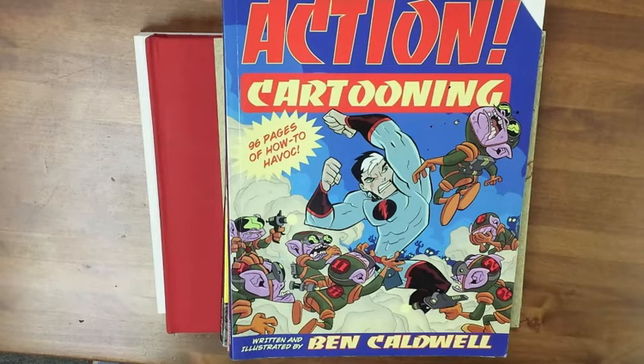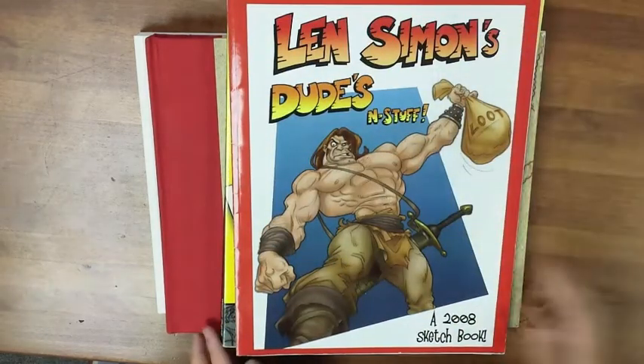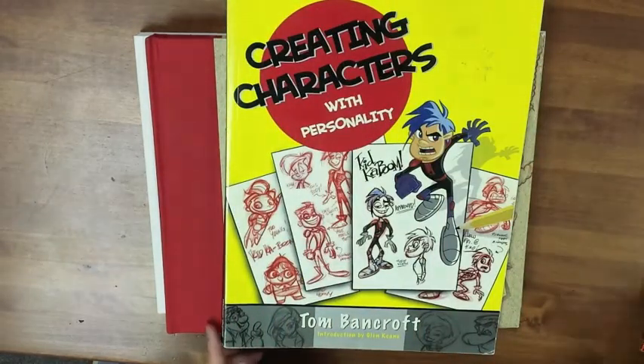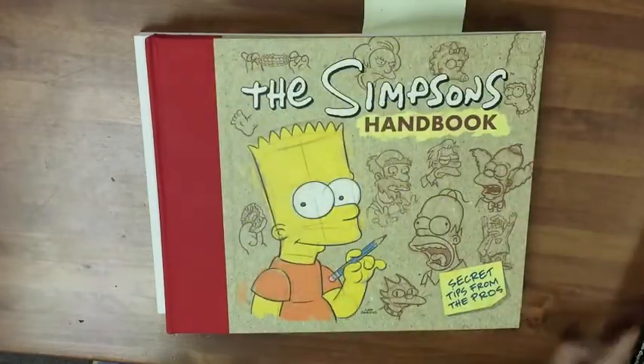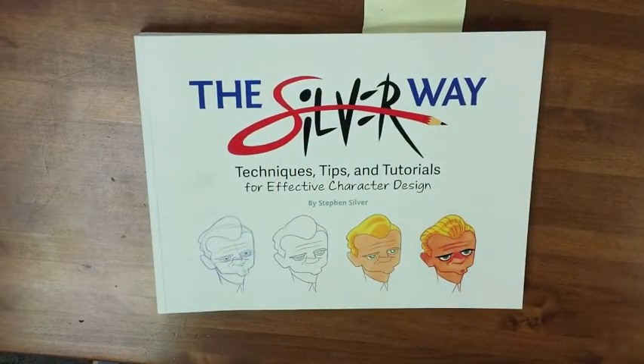Hey guys, let's talk about character design today. These are the reference books that we use for character design. The latest addition to our library is this great book by Stephen Silver called The Silver Way.